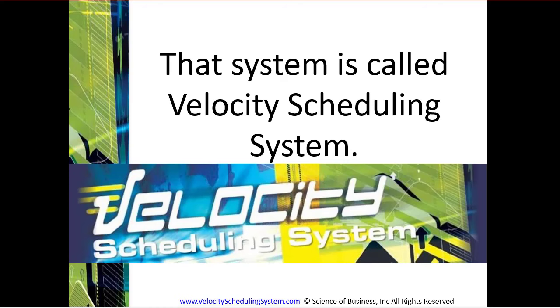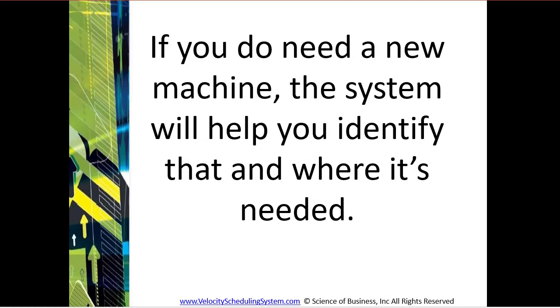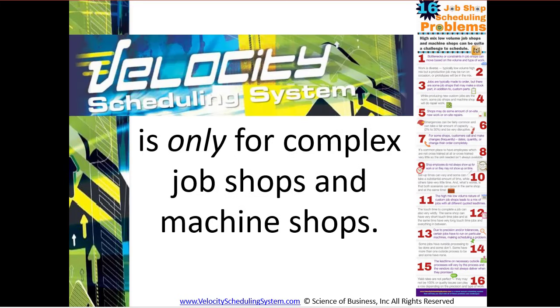That system is called Velocity Scheduling System. Would you be interested in an inexpensive visual scheduling system that can help you ship more with your current resources? If you do need a new machine, the system will help you identify that and where it's needed. Velocity Scheduling System is only for highly custom job shops and machine shops that are very complex.